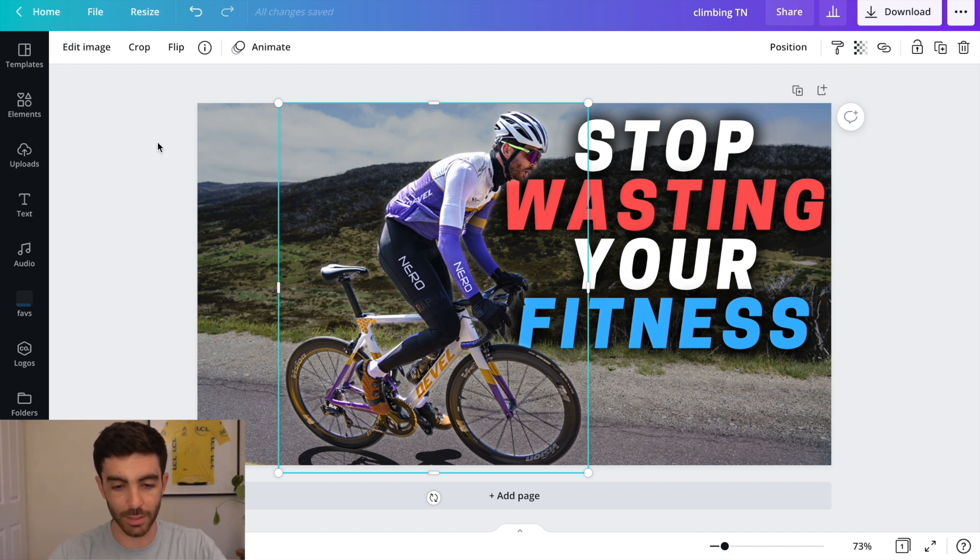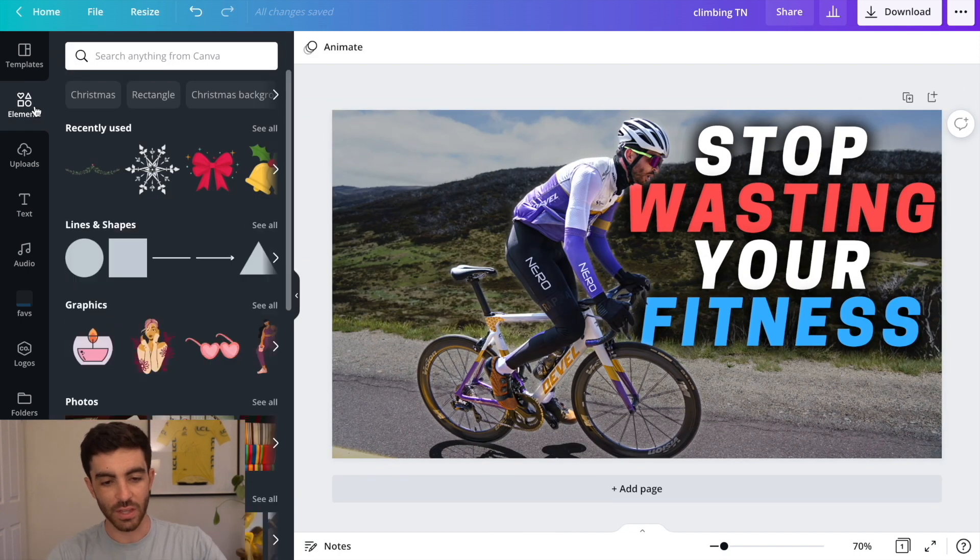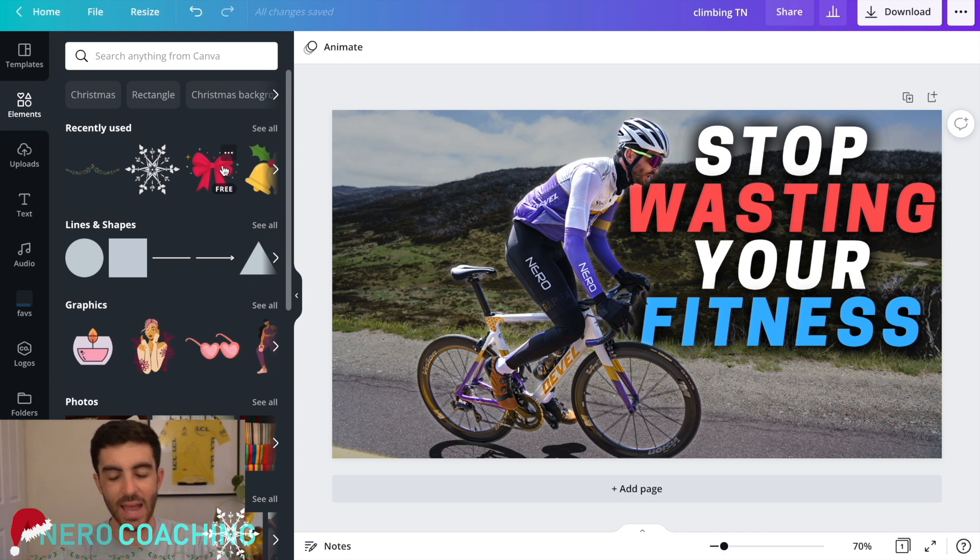Just different things like that that are available on Canva. The stock image database on Canva Pro is also really good. I did some Christmas themes for Nero Coaching logos and things like that. I've used Canva for a whole heap of different things this year. Really glad I found it — a really big time saver for the YouTube and for the coaching stuff I'm doing.